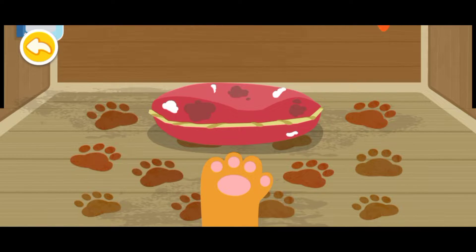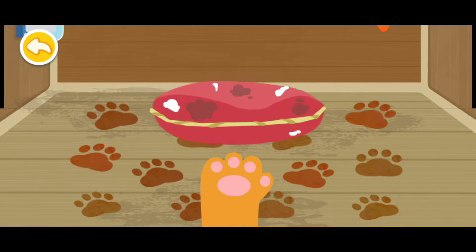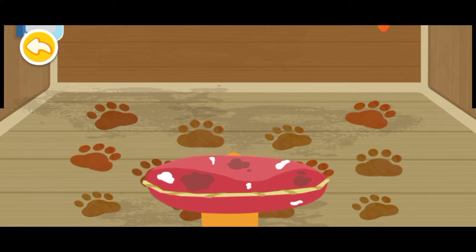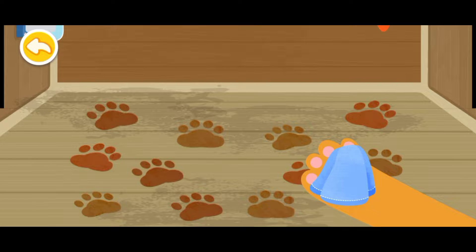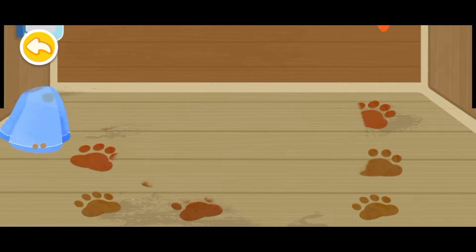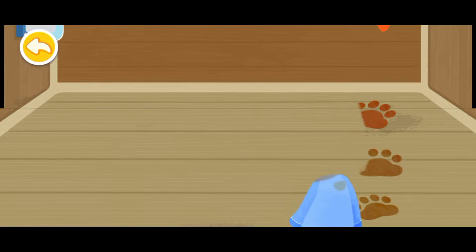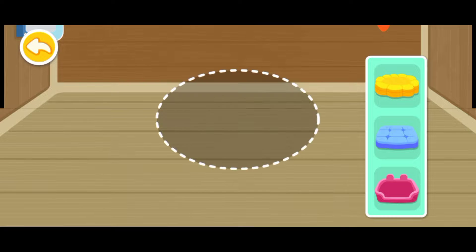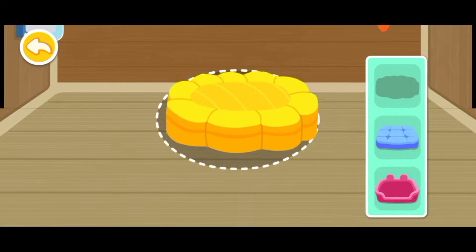Throw away the dirty mat. Be sure to wipe the footprints clean. Let's choose a new pretty mat for the rabbit.